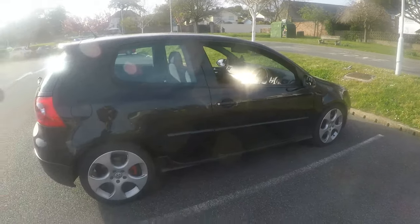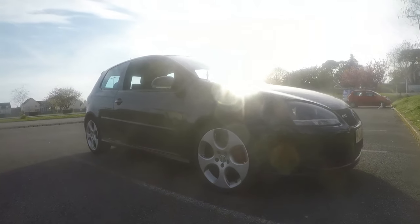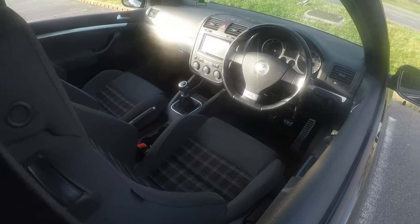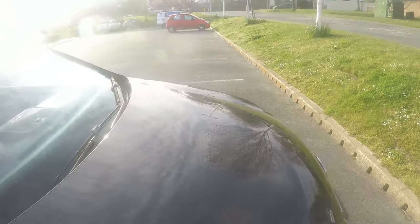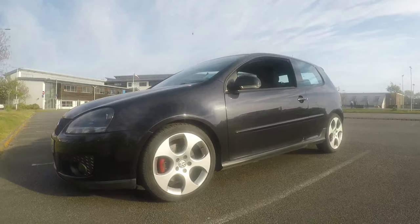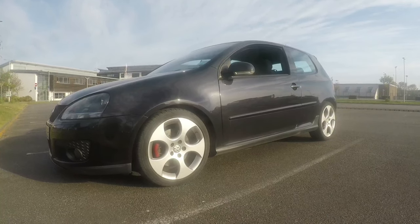I'm gonna switch to the other view and show you this new car. This is my new — well, new to me — Volkswagen Golf GTI Mark 5. It's only got 42,000 miles on the clock. It's been serviced, the cam belt's been done, all sorts has been done. When I got the car it did come with a flat tire.